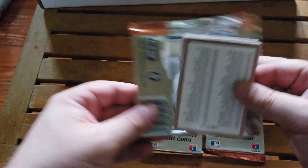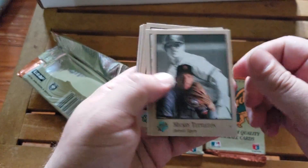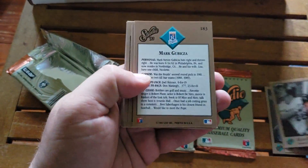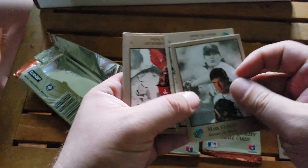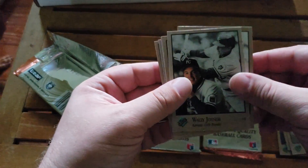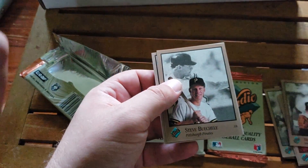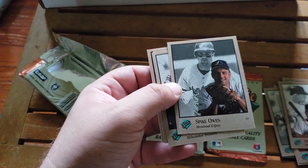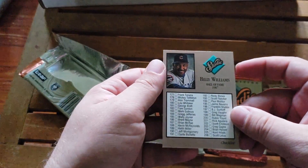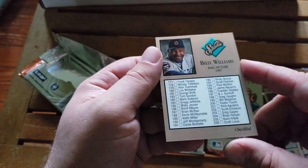I don't remember ever opening this set as a kid, so this is probably going to be new to me too. Let's see what we got here. We got Mickey Tilton, Mike Scosa, Kevin McReynolds, Mark Gubzinka, Wally Joyner, Wes Chamberlain, Mike Gallagher, Steve Bushell, Spike Owen, Greg Vaughn, Eddie Murray, and then Billy Williams of the Chicago Cubs who got into the Hall of Fame in 1987 on the checklist.